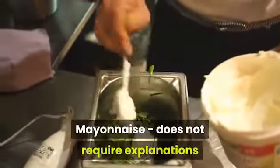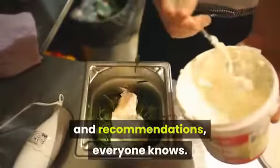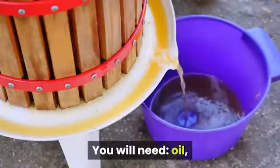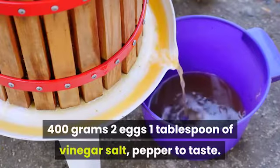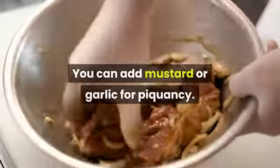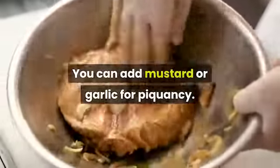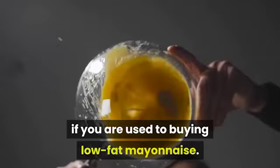Mayonnaise does not require much explanation — everyone knows it. You will need: oil, 400 grams; two eggs; one tablespoon of vinegar; salt and pepper to taste. You can add mustard or garlic for piquancy. There will be as many calories at home, especially if you are used to buying low-fat mayonnaise.